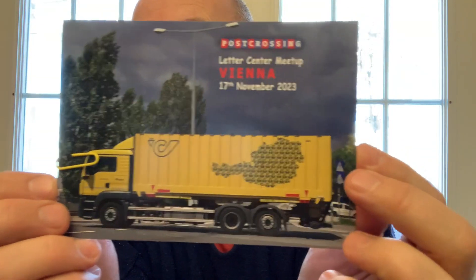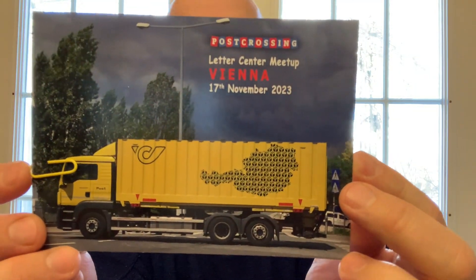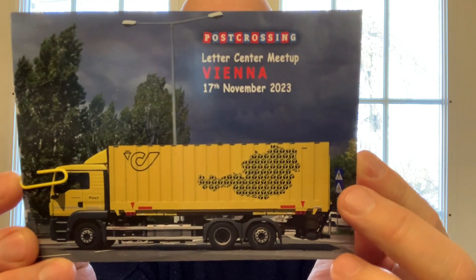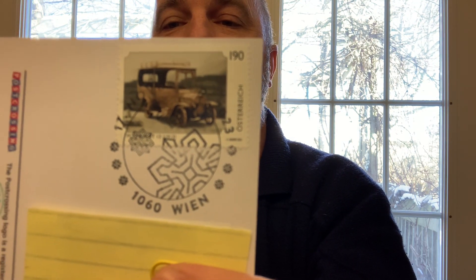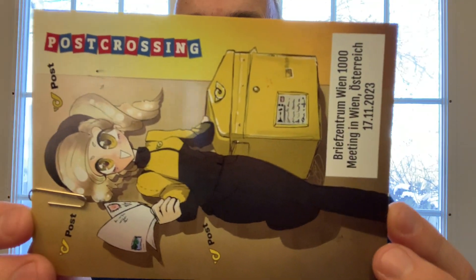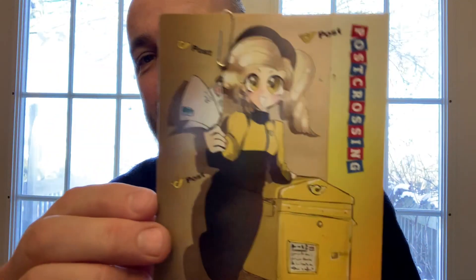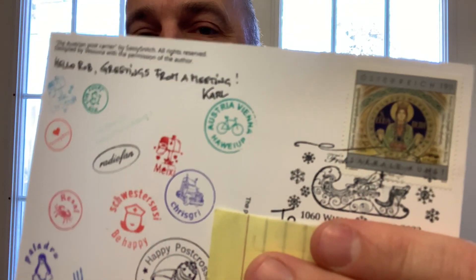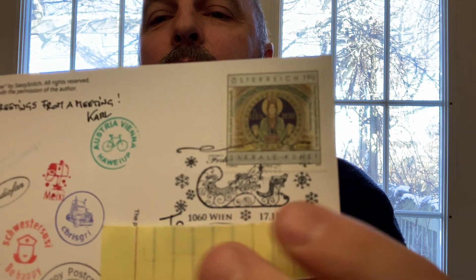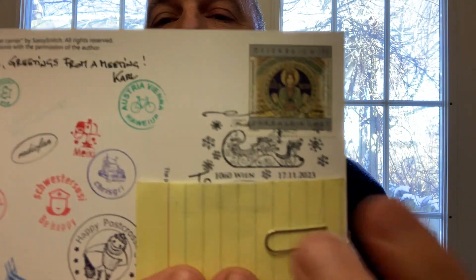The next card is a meetup card from Christian in Austria. He went to a meetup in Vienna — there are the participants and a stamp with a beautiful cancellation from November 17th. Also on November 17th, I got a card from Carl, also in Austria. I really like this meetup card — very cute and very different — with all the participants and a beautiful Christmas cancellation stamp too.